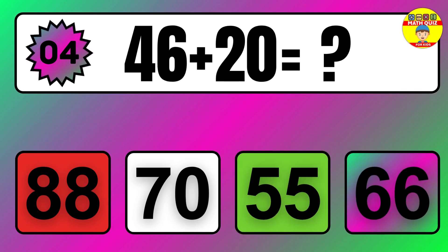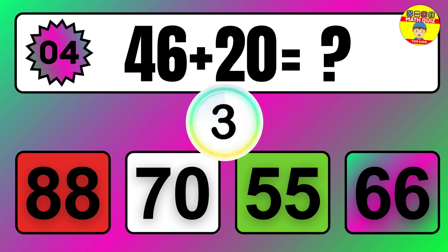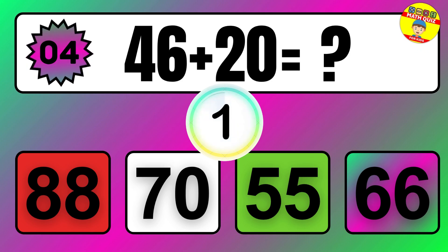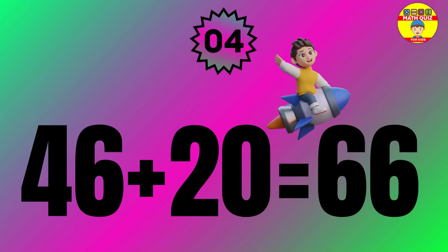Question 4. 38 plus 8 equals what? So the answer is 38 plus 8 equals 46.